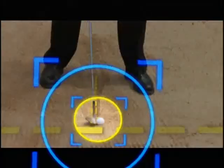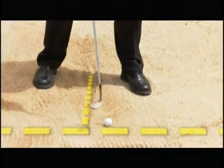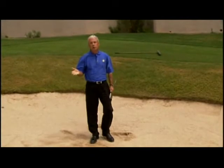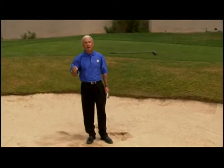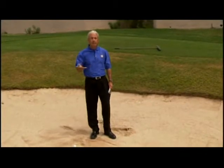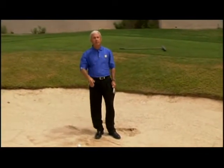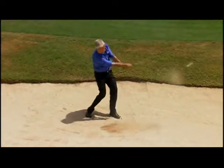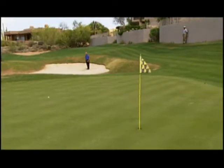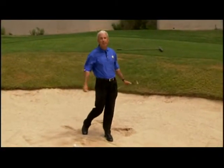With ball position, knowing the club bottoms out in the middle of my feet: if I want to hit one inch behind the golf ball, I play it one inch left of center. If I want to hit three inches behind the ball, I play it three inches left of center. For a long bunker shot or a shot in coarse, wet, shallow sand, I play it in the center. For deep, dry, fluffy sand, I play it three inches left of center. For average sand, about an inch and a half left of center. Use my weight shift to have the club bottom out in the middle and try to hit the sand onto the green. It's that simple.